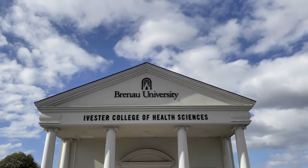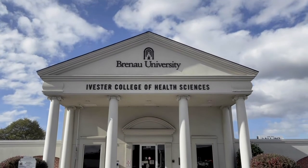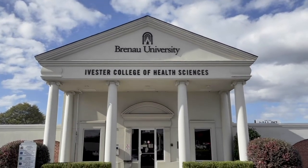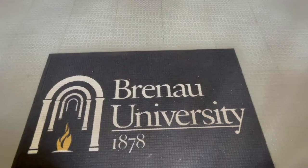Welcome to Brenau's East Campus and the Mary Inez Grindle School of Nursing. Brenau East, a part of the Featherbone Community University building, is located a few miles down the road from the main campus and is currently home of the Mary Inez Grindle School of Nursing, the School of Occupational Therapy, and the Department of Dance Studios.